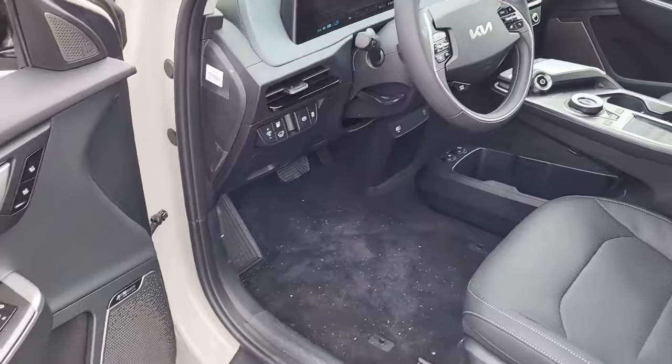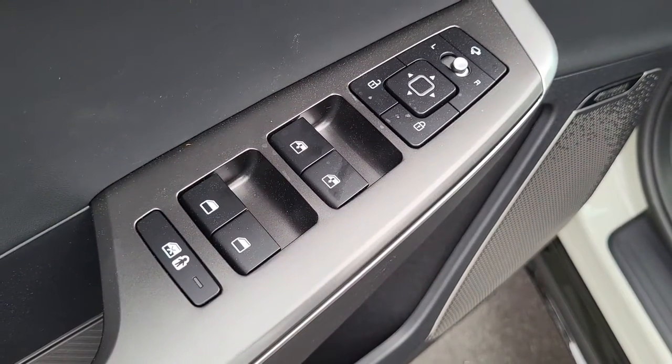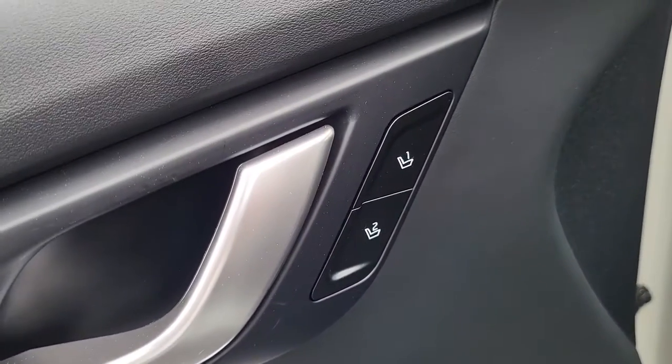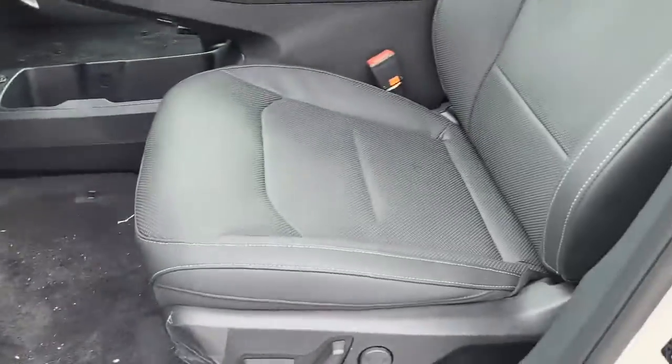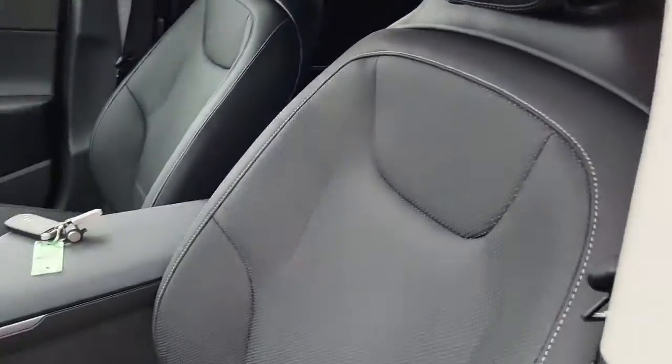Coming here to the driver's side door — it comes with your power windows, power locks, power mirrors, and a preset seat setting so it can already be set for your electronically powered seats.